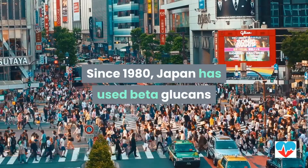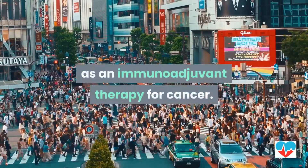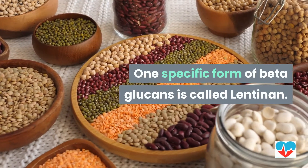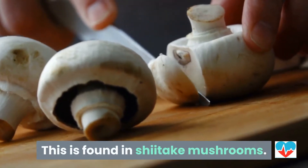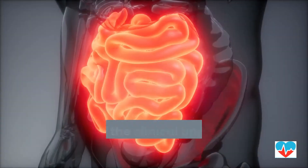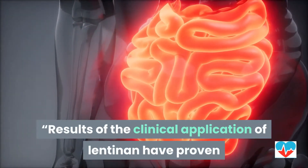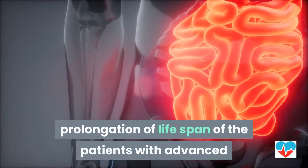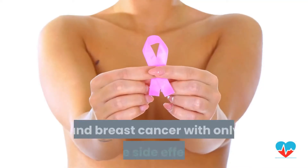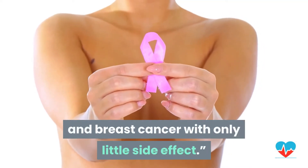Since 1980, Japan has used beta-glucans as an immunoadjunctive therapy for cancer. One specific form of beta-glucans is called lentinon, found in shiitake mushrooms. According to the authors of this study, results of the clinical application of lentinon have proven prolongation of lifespan of patients with advanced and recurrent stomach, colorectal, and breast cancer with only little side effects.